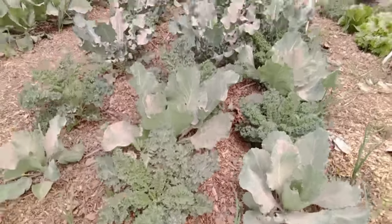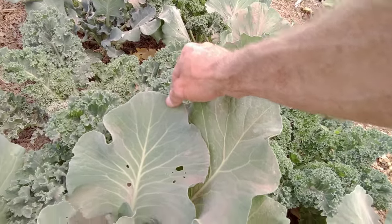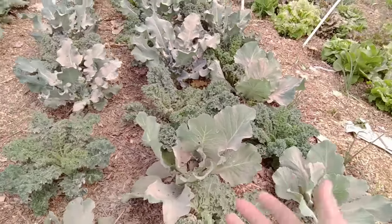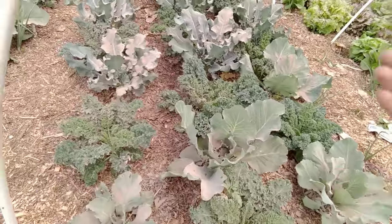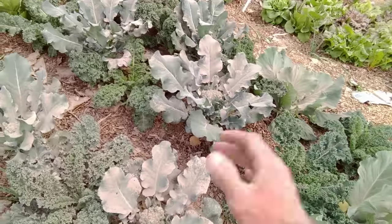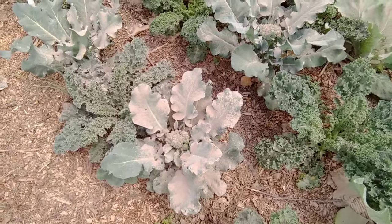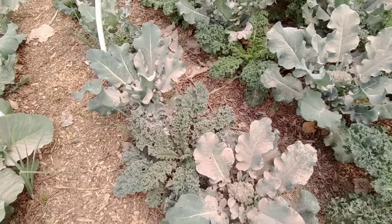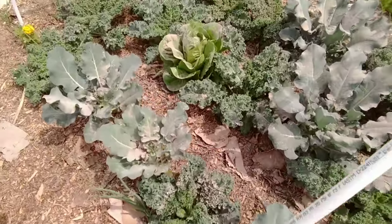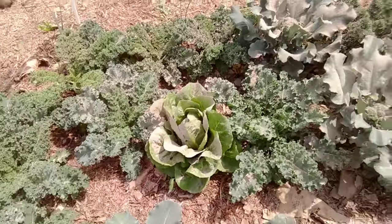We've also had cabbage worm. As you can tell in this cabbage here, it's got holes — they come on the back side of the leaf and eat the leaf. For cabbage worm, spider mites, and aphids, you can see my plants are dusted. That is an organic material called diatomaceous earth. It is great stuff in the garden — not only in the garden, it's great for your animals and for you.